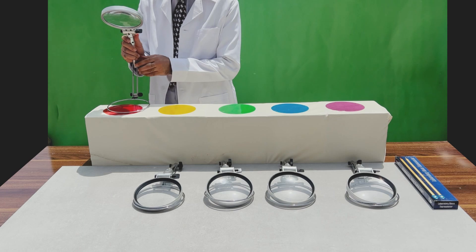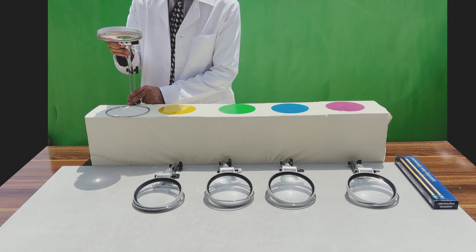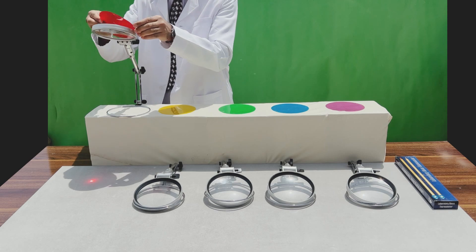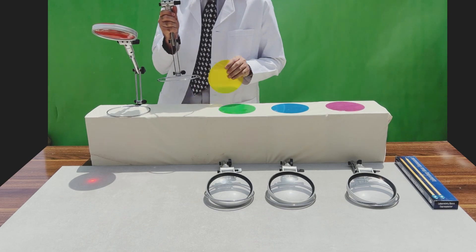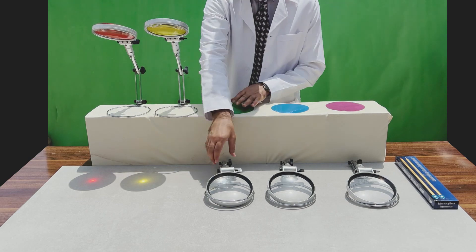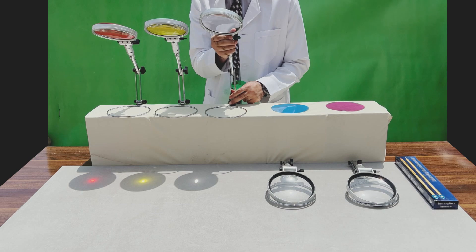Utilizing a simple lens, we choose filters at will: red, yellow, green, blue, and violet. Then we apply the filter to the lens.